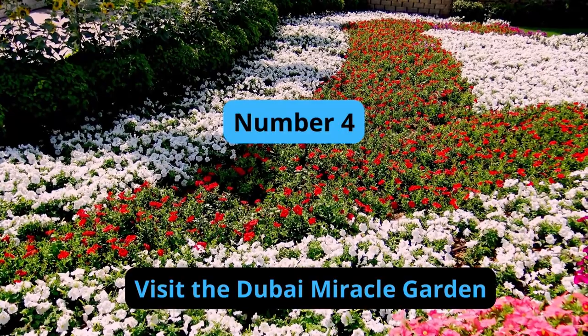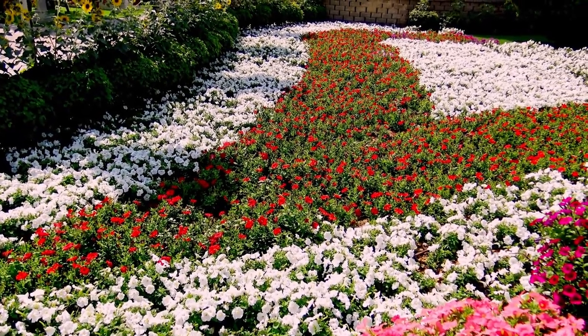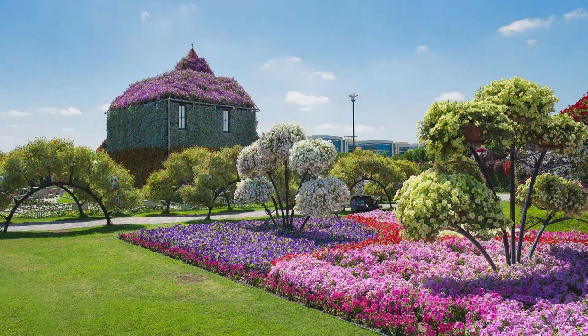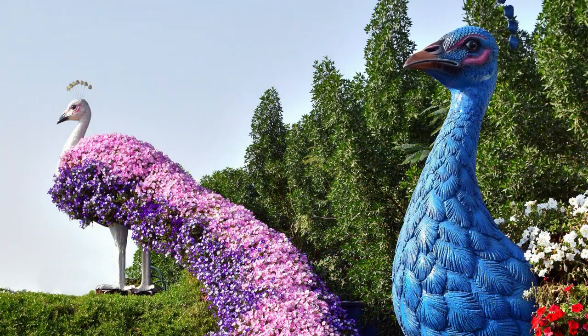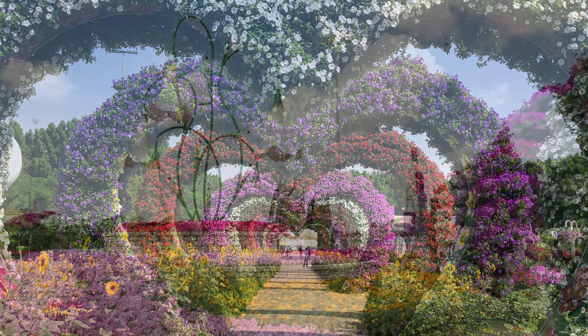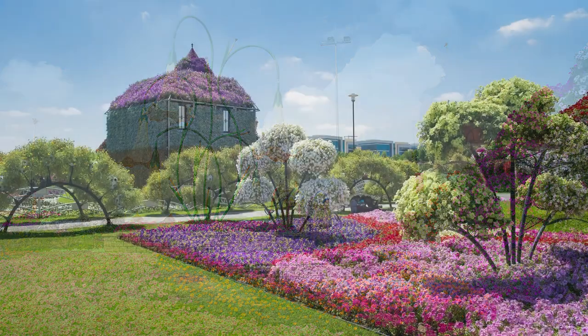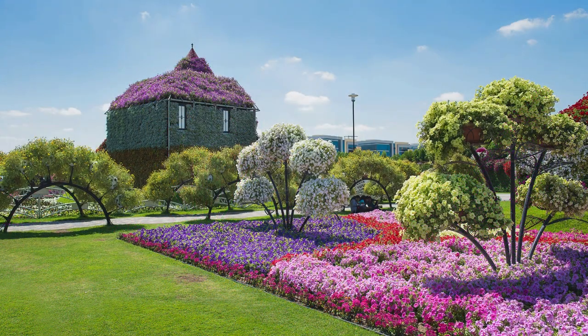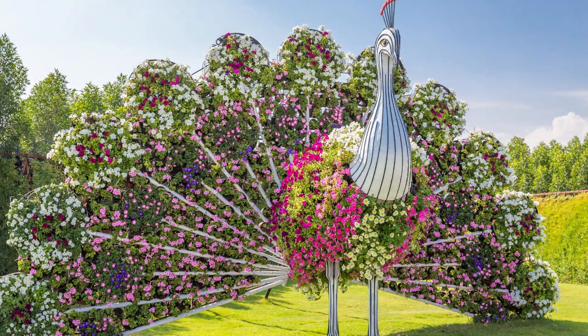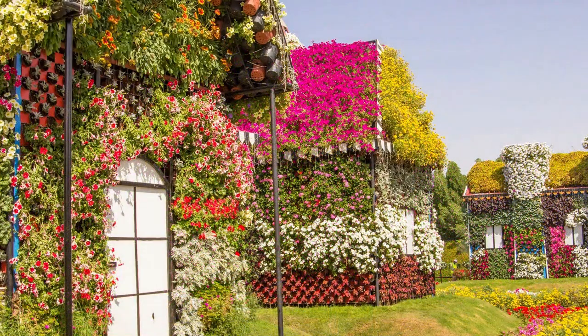Number 4: Visit the Dubai Miracle Garden. The Dubai Miracle Garden is the world's largest flower garden, featuring over 45 million flowers arranged in breathtaking designs. The garden is open from November to May each year and has a wide range of floral displays, including heart-shaped flower beds, pyramids, and stars. Visitors can take a leisurely stroll through the garden and enjoy the vibrant colors and unique designs.